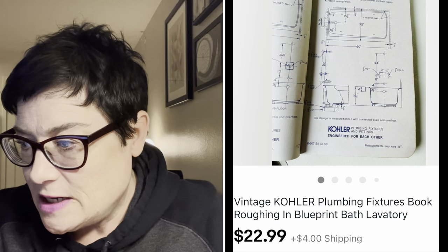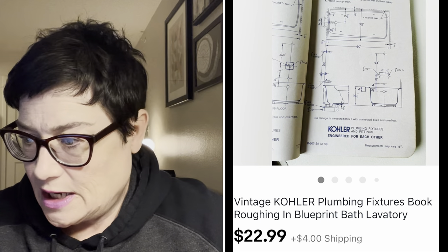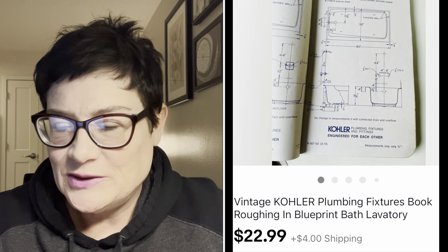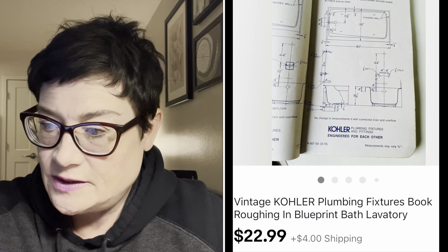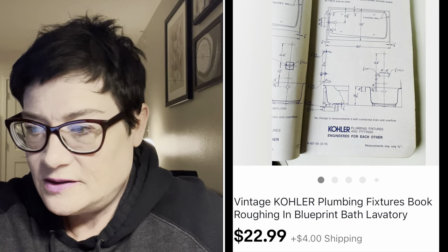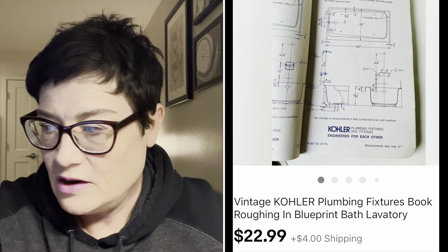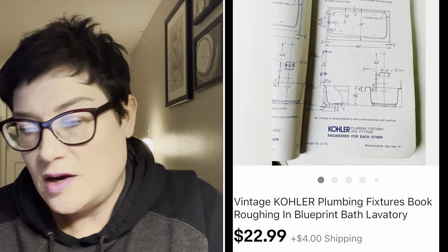Next I have a book from an estate sale - a vintage Kohler plumbing fixtures book from the 1930s or '40s. Really specific content: filled with diagrams and plumbing information. Someone who's a plumber or works for Kohler the brand would be interested. I got it as part of a lot for less than a dollar and sold it for $22.99 plus buyer paid shipping.